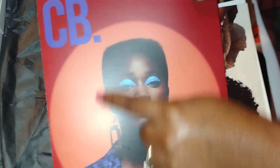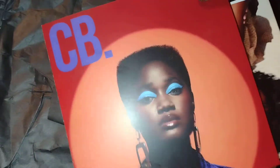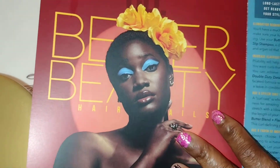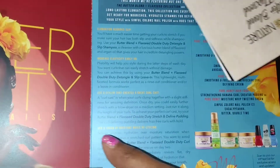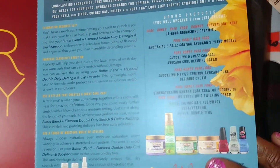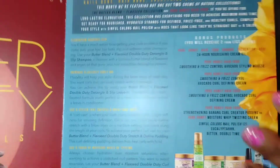This is Curl Box — I like her little haircut, she's got a little box haircut. And this is just some information about the products: the two lines and what's all in the box and stuff like that.